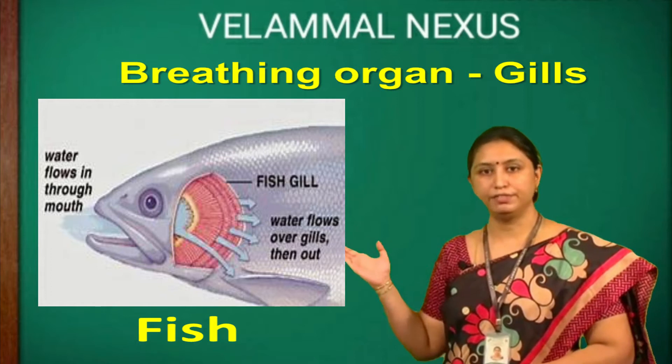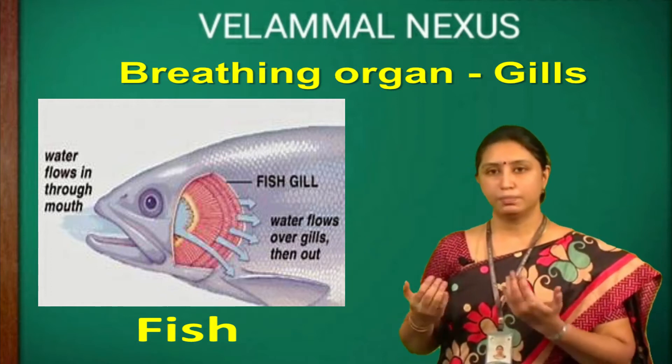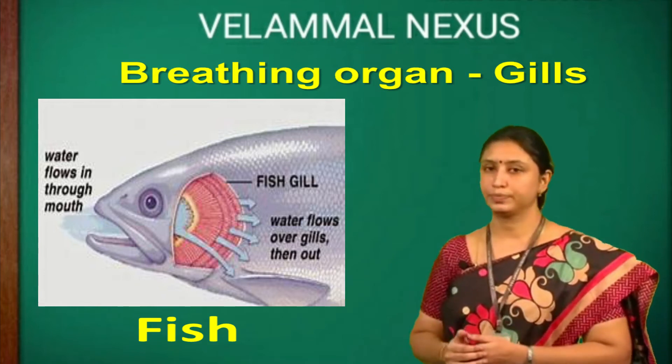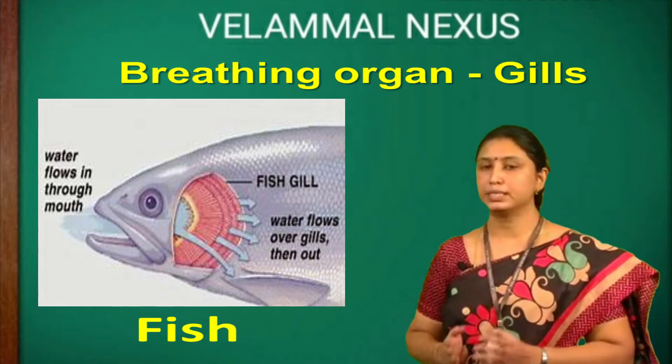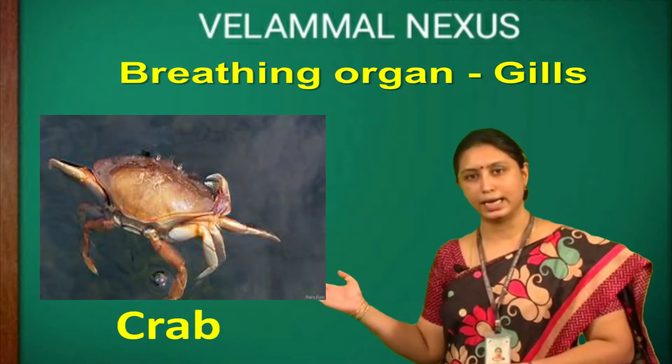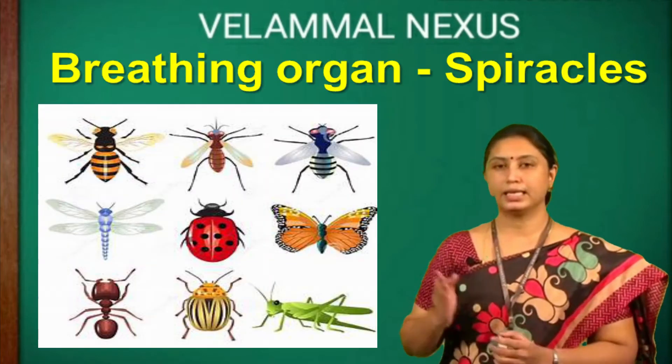Gills are the breathing organ in fish. Fish breathe through the gills to get oxygen dissolved in water. Like fish, other animals also breathe through gills. They are tadpoles, prawns and crab.